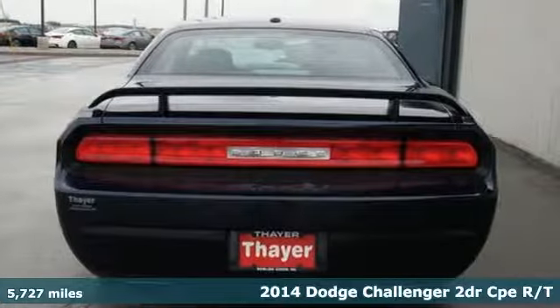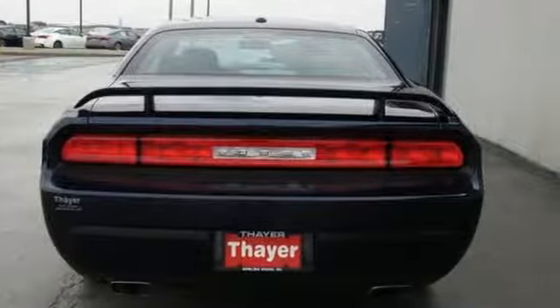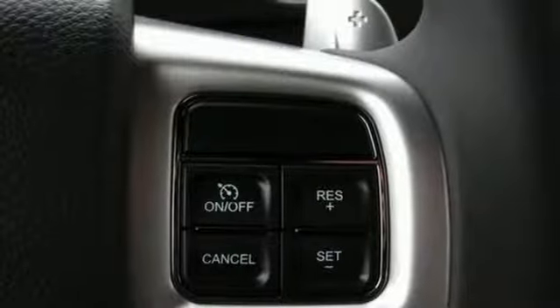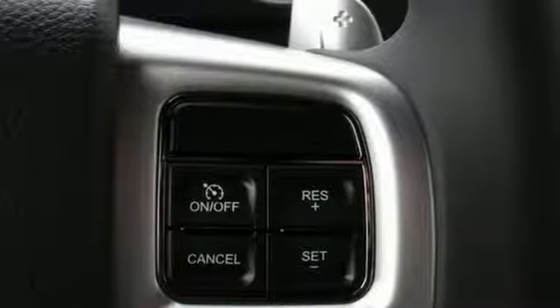It's equipped for all your driving needs and wants. External memory control. Keyless Go. Manual tilting steering column. Auto dimming rear view mirror. Uconnect with Bluetooth.